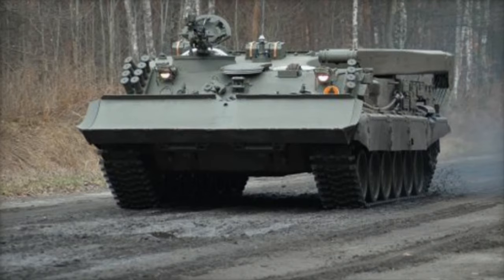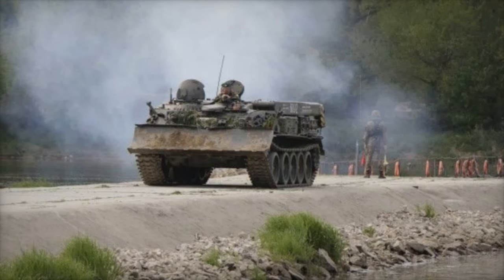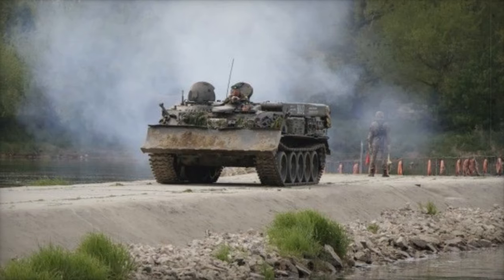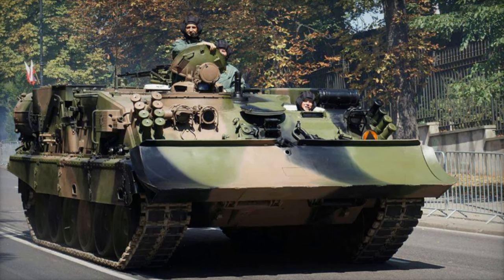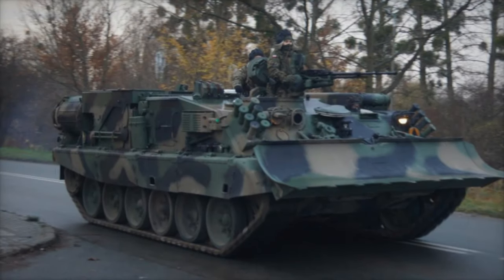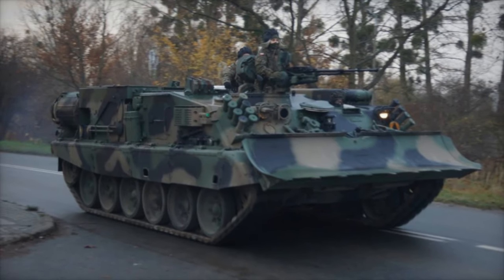The integration of the WZT-3 armored recovery vehicle into the Ukrainian armed forces highlights the growing importance of logistical support in modern warfare. By enabling the rapid recovery and repair of armored vehicles, the WZT-3 ensures that Ukraine's tanks and armored units can remain in the fight, reducing risks to personnel and improving operational readiness. This addition further solidifies Poland's role as a key ally in Ukraine's defense, both through military assistance and humanitarian support, as the war continues.